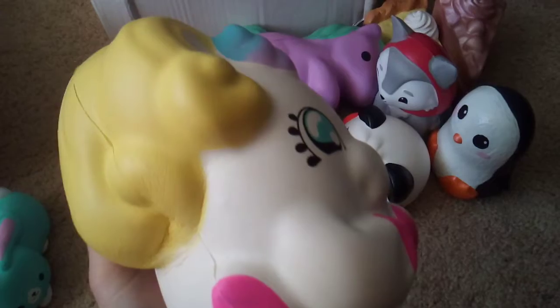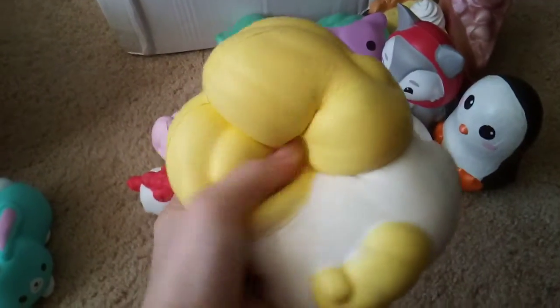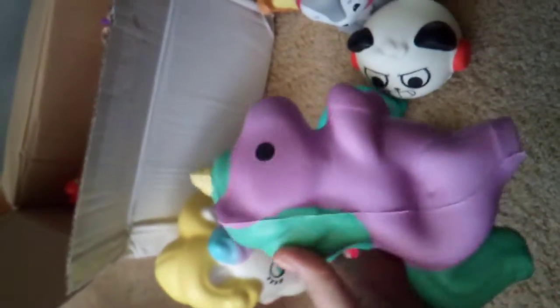This is my Jumbo Squish Delish Unicorn, and I do love her dearly, but I just don't squish her. I love squeezing her hair though, like it's so big. And then we have this Soft and Slow Jumbo Unicorn.